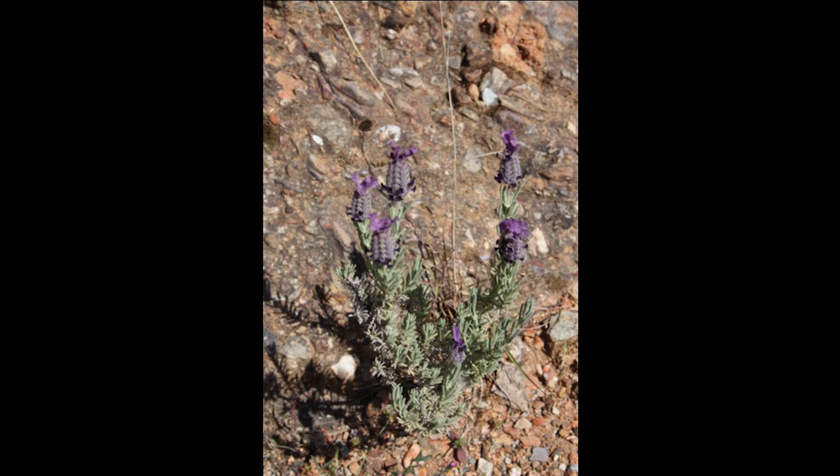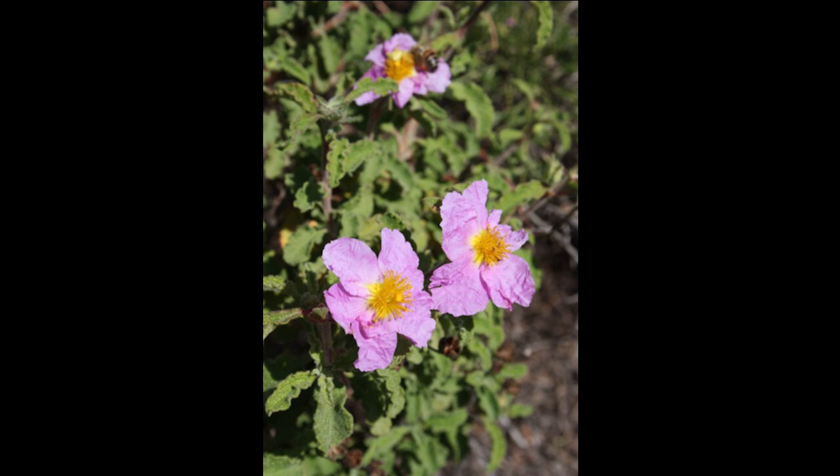Lavandula stoechas — we call it Spanish Lavender; there it's Cretan Lavender. We grow that. So we're already at 500 feet elevation in an area where we're growing all the plants. Cistus parviflorus — the best Cistus for this area. I've got clumps that are 12 to 15 years old. So again, at 500 feet we're able to grow everything we're seeing. That is a very good sign.